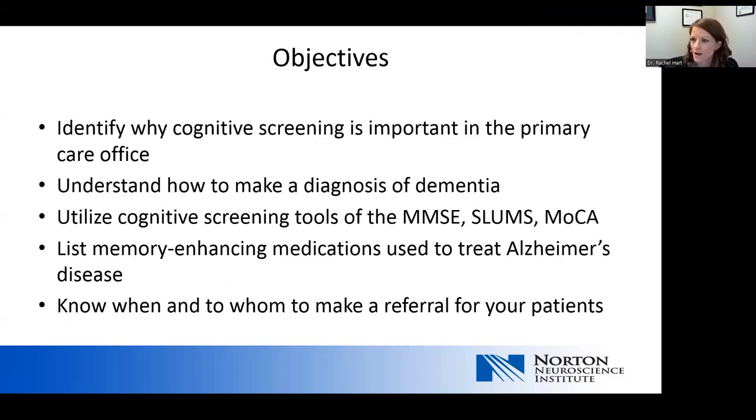To review some objectives I want to cover today: identifying why cognitive screening is important in the primary care office, understanding how to make a diagnosis of dementia, utilizing cognitive screening tools of the Mini Mental Status Exam, St. Louis Mental Status Exam, and the Montreal Cognitive Assessment, listing memory-enhancing medications used to treat Alzheimer's disease, and knowing when and to whom to make a referral for your patients.